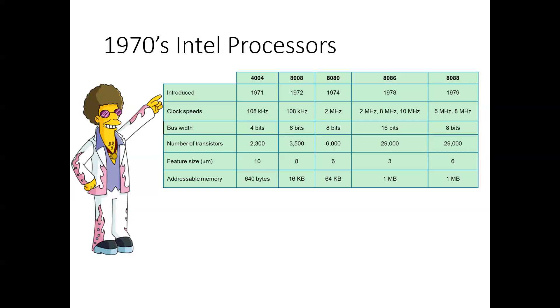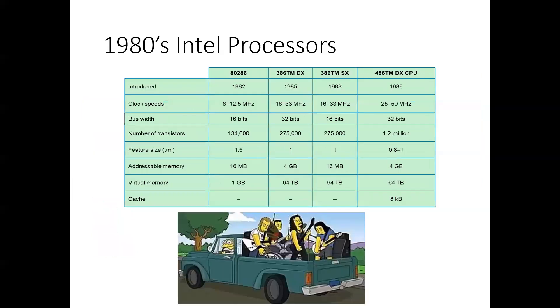The 4004 was first, in 1971 — the first single-chip CPU with a four-bit-wide bus. One year later it doubled to eight bits with the 8008. I personally started out with the 8086, which I think was the first Intel chip computer that I used.